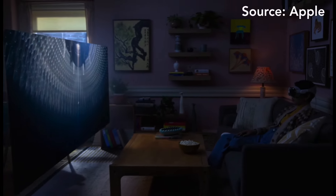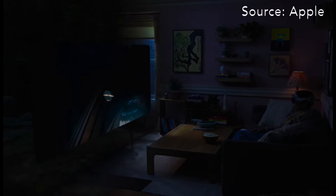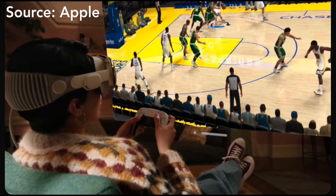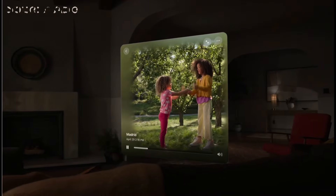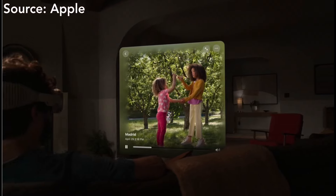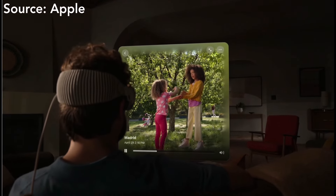It will also give you an ultimate entertainment experience — have a screen as big as you want and get immersed as much as you want. New gaming experiences will change the way you play games, and memories can be brought to life using spatial videos to relive some beautiful moments.